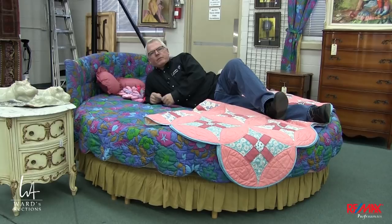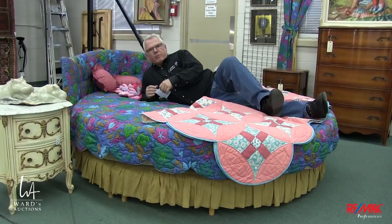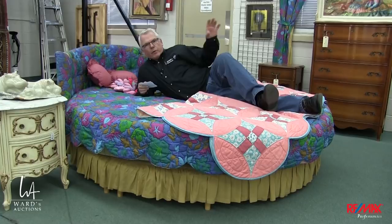Happy New Year! Brad Ward here with Ward's Auctions, and it's just about time for the January auction. Smaller number of lots, but really nice quality pieces. The artwork is going to just blow your mind.